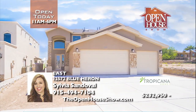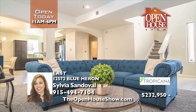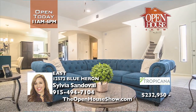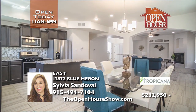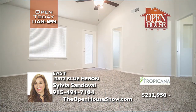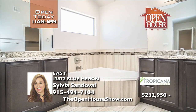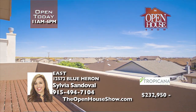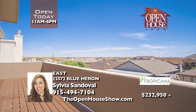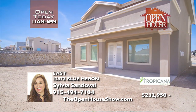This stunning move-in ready home is the Sarah floor plan from Tropicana Homes. It offers four bedrooms and three full bathrooms, an open kitchen dining living area, a cozy fireplace, and a balcony with a wonderful neighborhood view. Located in the Mesquite Trails community near Pelicano and Loop 375, live near the Zaragoza shopping district. Tropicana Homes offers a landscaping allowance and 6% closing costs with Patriot Mortgage.